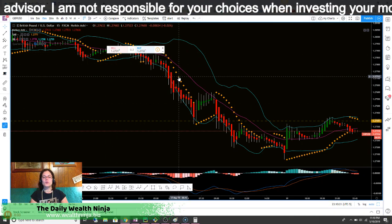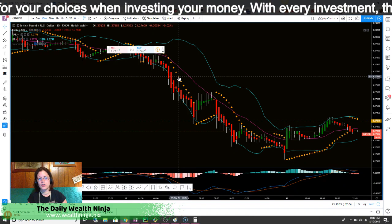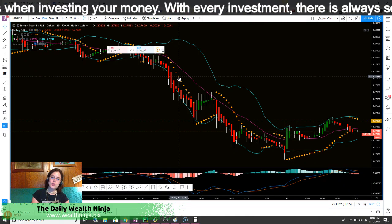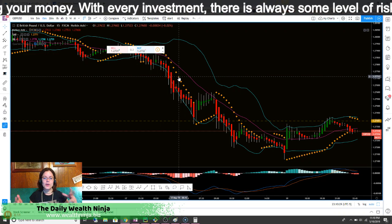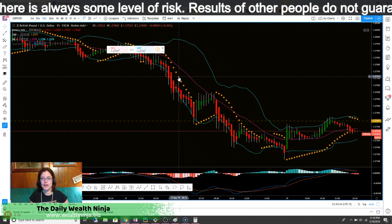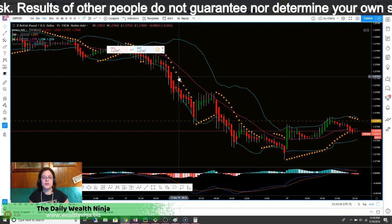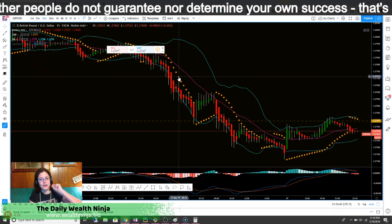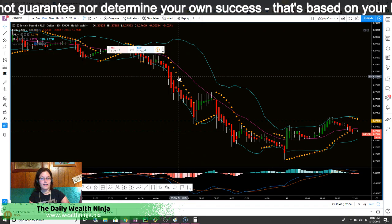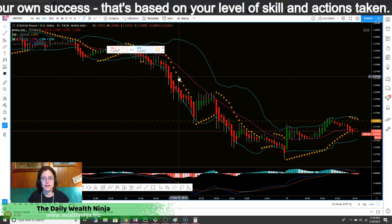One last thing: just like in stocks, if you are going long, you are buying the currency pair. If you are going short, you are selling it. How do you make money off of that? If it goes in the direction that you anticipate — that you have calculated based off of any number of strategies — you want to buy low and sell high, and sell high and buy low. It's literally just like stocks in that regard.